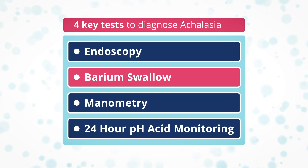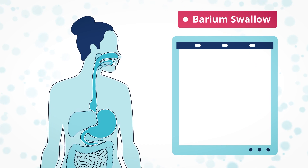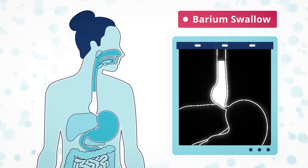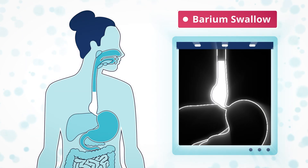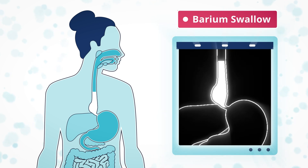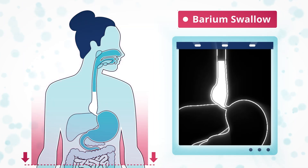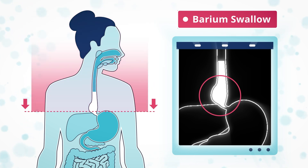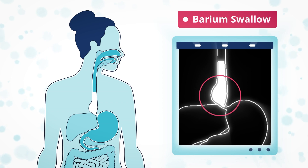A barium swallow test shows what happens when you swallow. You'll be asked to drink a white liquid that shows up on x-rays. X-rays are taken at regular intervals to track the progress of the liquid. You will usually be standing up for this test. This test often shows the classic bird beak shape of the esophagus in someone with achalasia — where the esophagus is baggy, stretched by food that takes longer than it should to move down, and the lower esophageal sphincter is tight and doesn't relax to allow food to pass into the stomach.